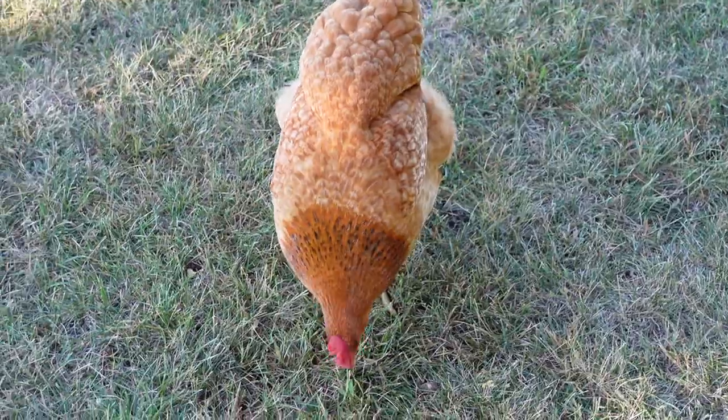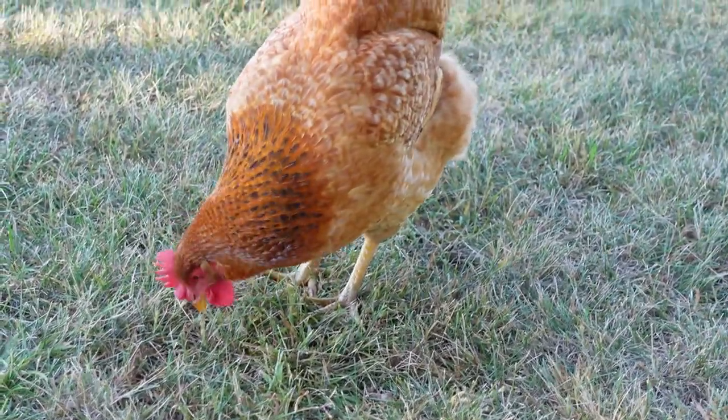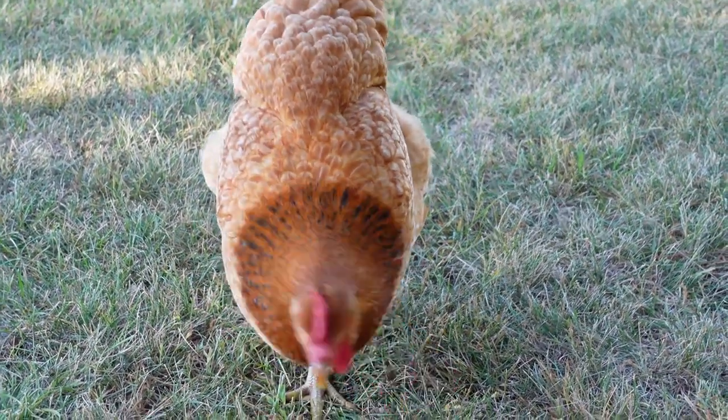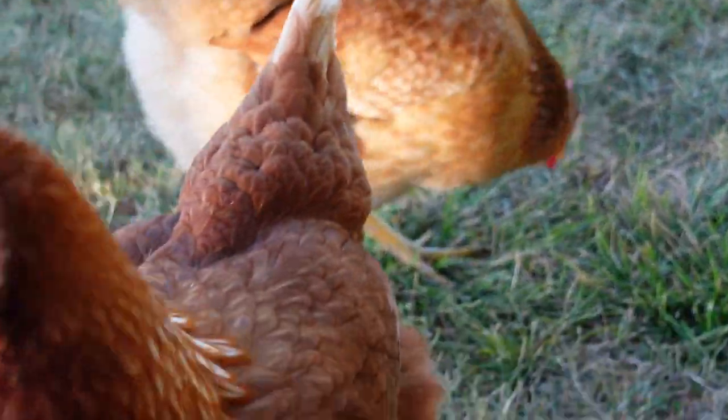One thing I noticed in this four-month update: they are on the nest quite a bit. Three out of four days — I can just tell because this girl is so big — three out of four days they are on the nest giving us eggs, and a few of them are even high-production.